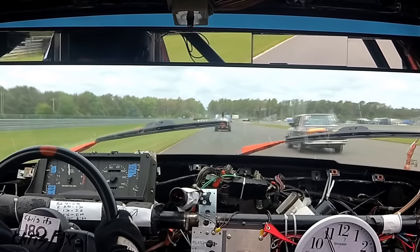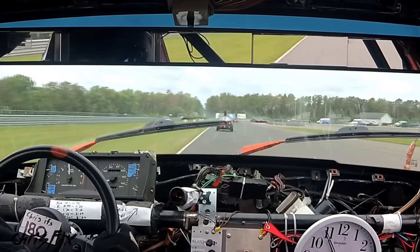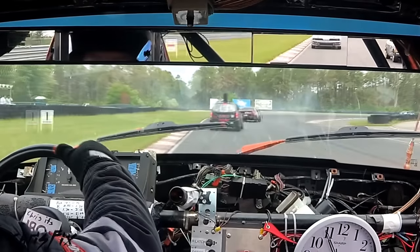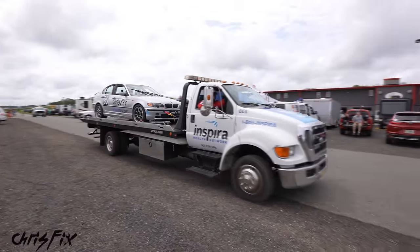You could see right at the end of the straight there was a huge cloud of smoke, and that's where our engine blew up. Aaron ended up pulling off the track because the engine was running rough and there was no oil pressure, and we got the car towed back to our pit.